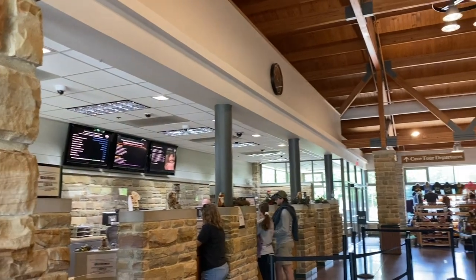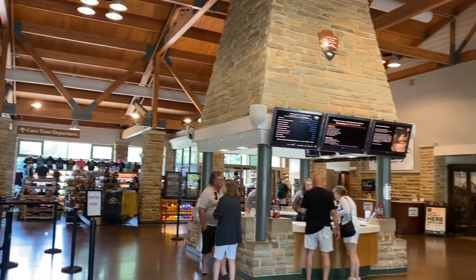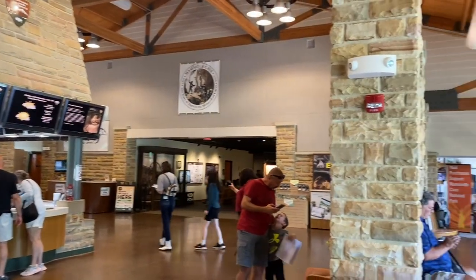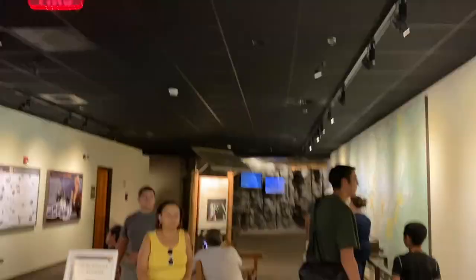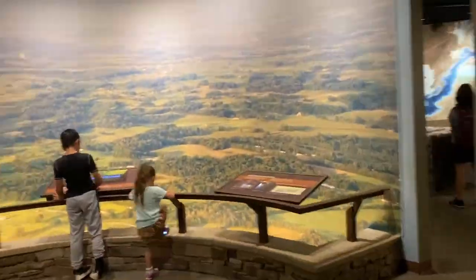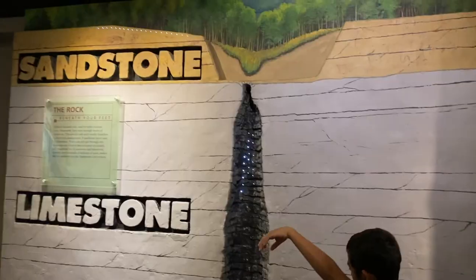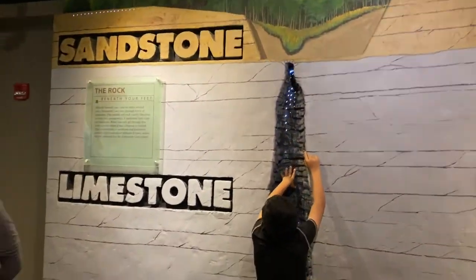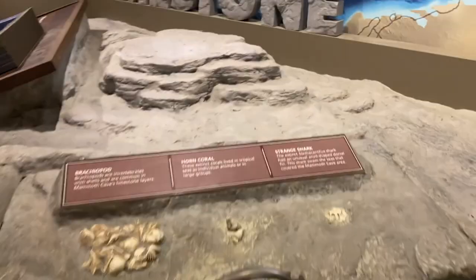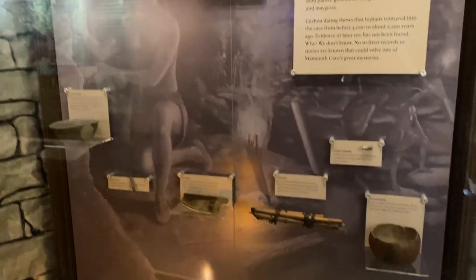So we started off at the visitor center. We had already pre-purchased our tickets online, which is highly, highly advised because they do fill up rather quickly. We were there a couple hours earlier before our tour. We didn't know there was a museum in there, so it was pretty cool for the kids to see. You can also purchase a little ranger booklet that the kids can fill out for about two dollars and fifty cents. So we just went through and enjoyed the exhibits while we waited for our tour.